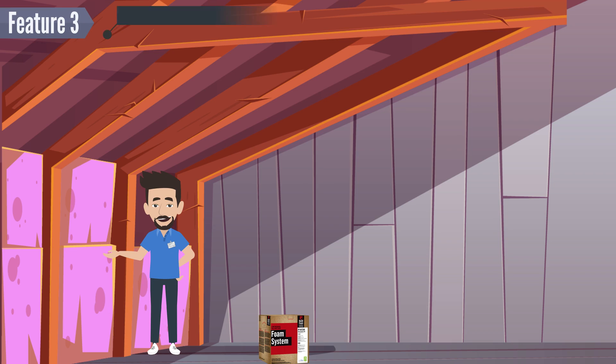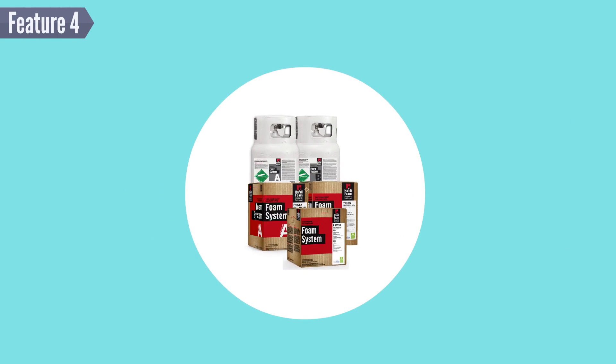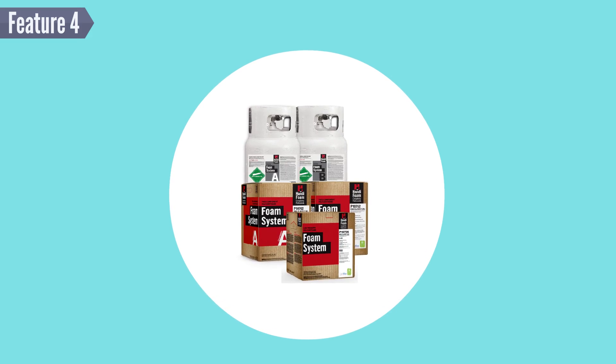Feature 3: HandyFoam Spray Polyurethane Foam Insulation holds a much higher R-value than traditional fiberglass insulation. In fact, it's almost double.